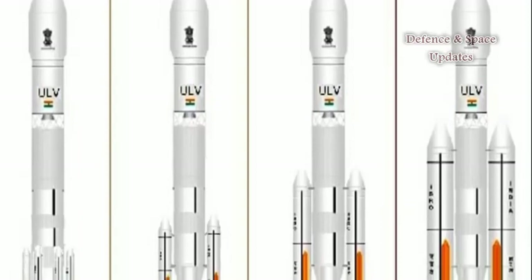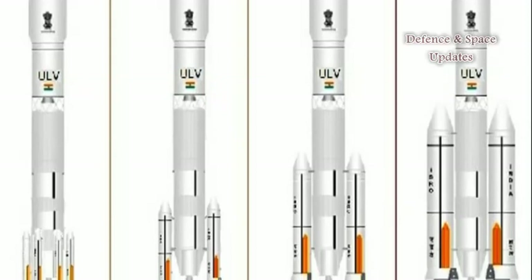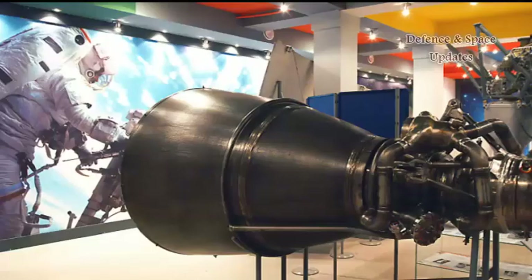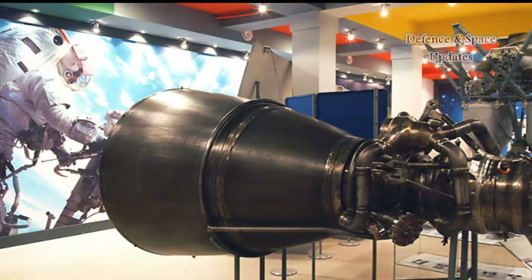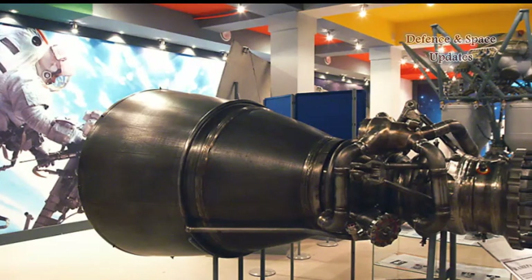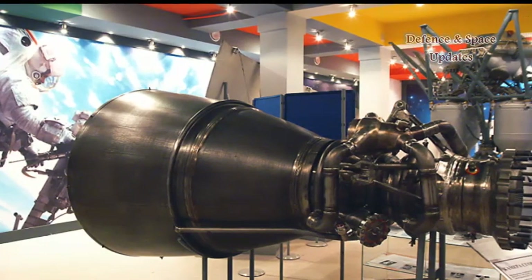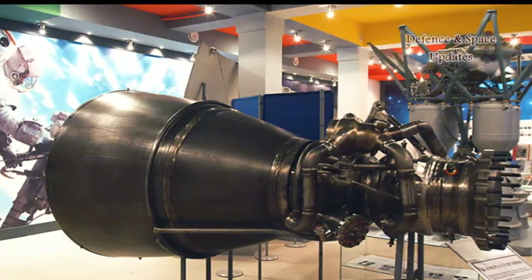Although it was built entirely in India, the prospective engine was originally designed in Ukraine under the designation RD-810. The RD-810 was developed at KB Yusno in the city of Dnipro, Ukraine, as an equivalent of the Russian RD-191 engine, but using a more conservative engineering approach.